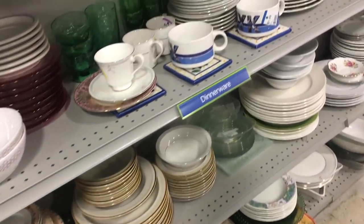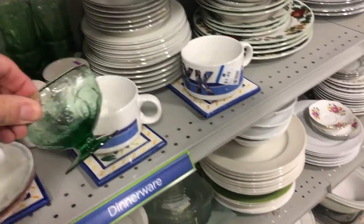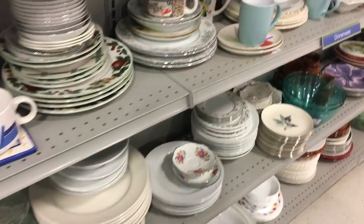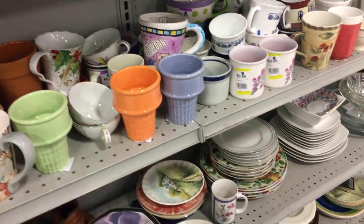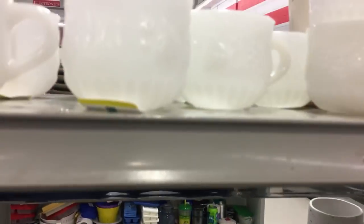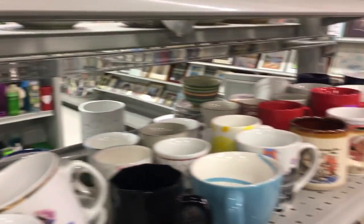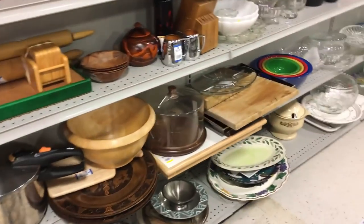It doesn't take long banging dishes around. Okay, there it is. I have a lot of stops to make so I'm not going to be much longer in this particular store, but I'm going to take you with me every place I go today. I know you want me to get those bowls, but I'm not going to do it.